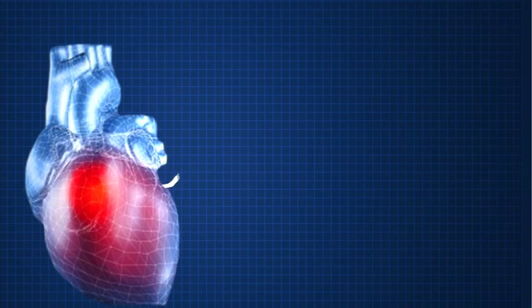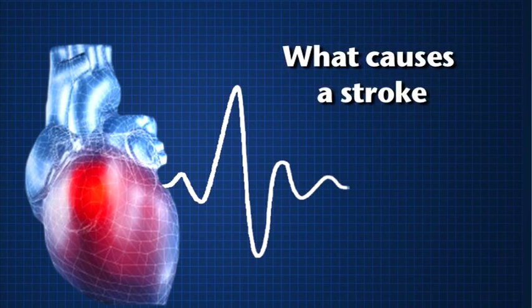Stroke thrombolysis benefits a smaller subgroup, and the earlier treatment is given the better. For example, the number needed to treat to get a good response within the first 90 minutes is three; between 90 and 180 minutes it's eight; and beyond that it's 14. So you can see that the earlier treatment is given the better. Thrombolysis reduces disability levels after stroke.